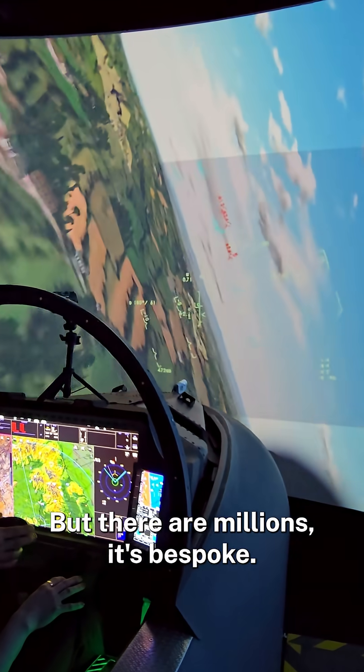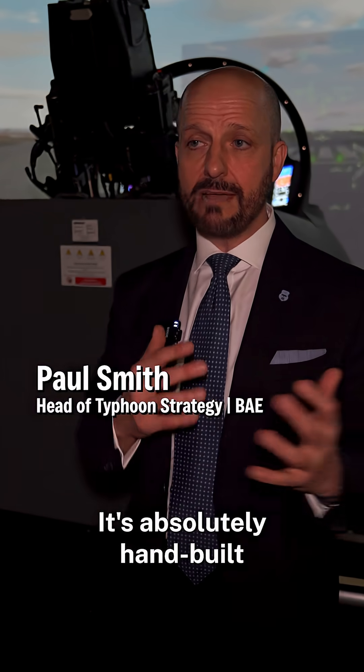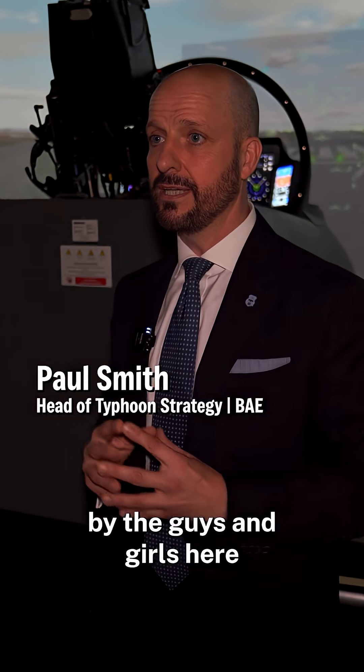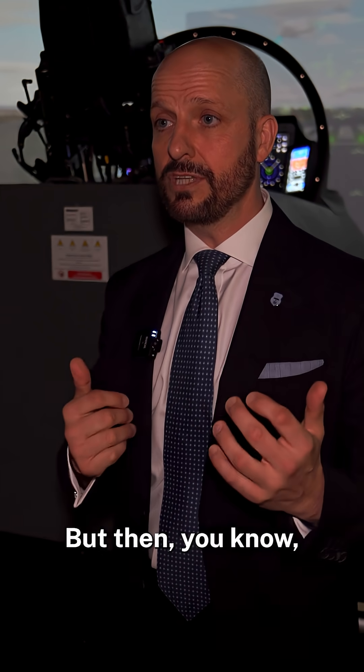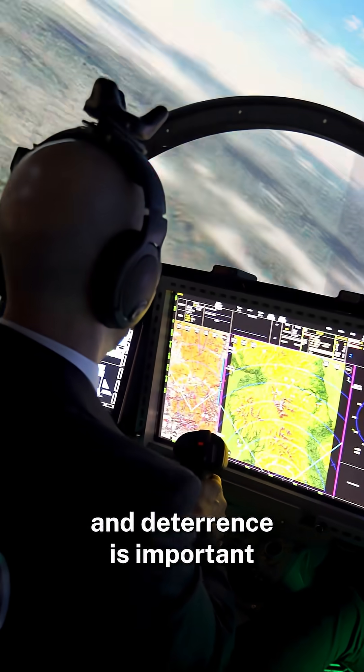It's bespoke equipment — absolutely hand-built by the guys and girls here. All of that pulling together, it's expensive. But defence and deterrence is important.